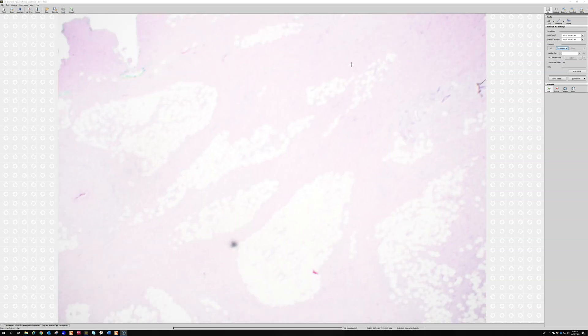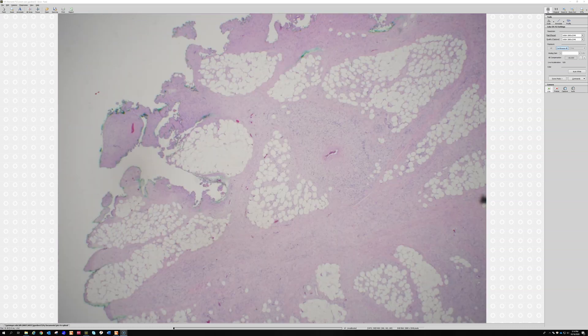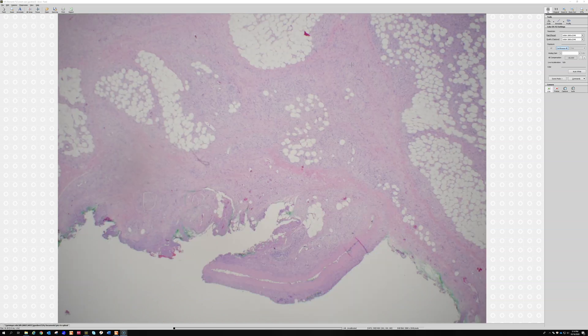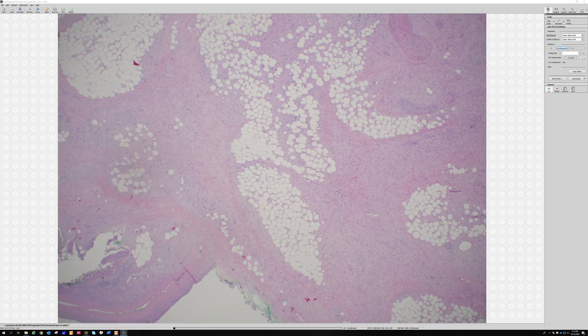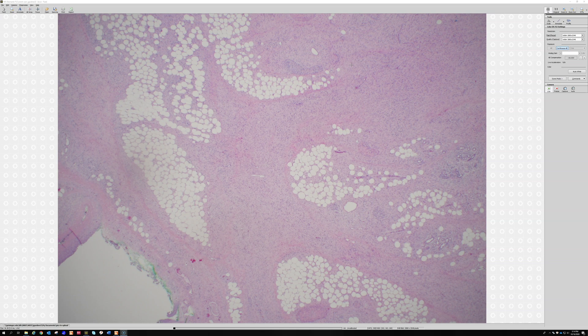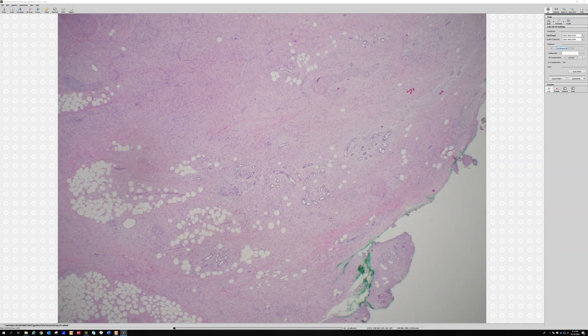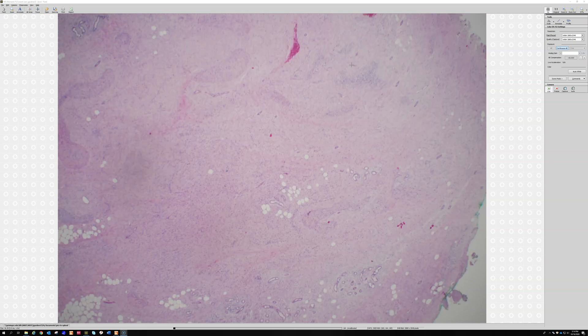This is a really good example of just how incredibly diffuse the growth pattern can be. I wish I could go even lower power. Eventually I will scan this slide, and if you're watching online, look in the video description for a link where you can explore for yourself and see just how extensively infiltrative this lesion is.